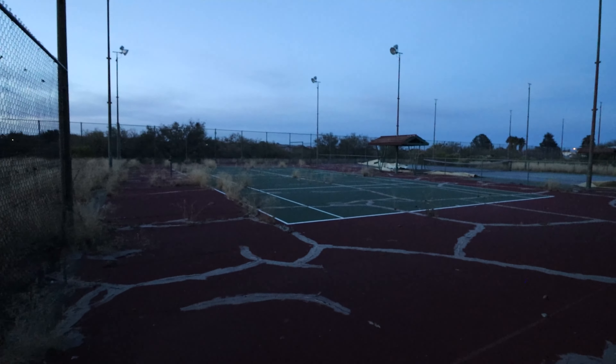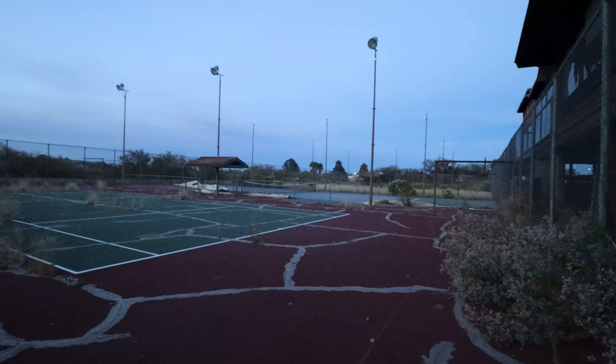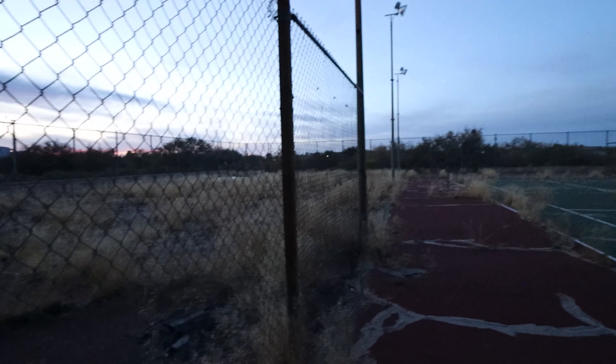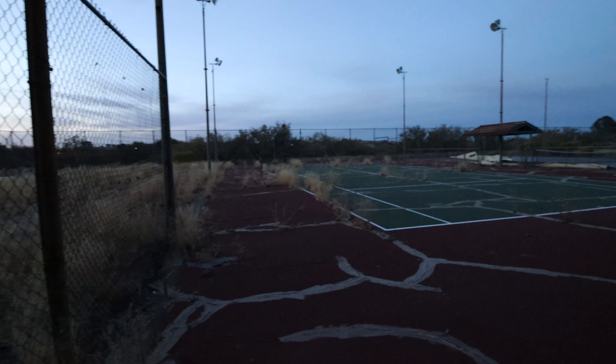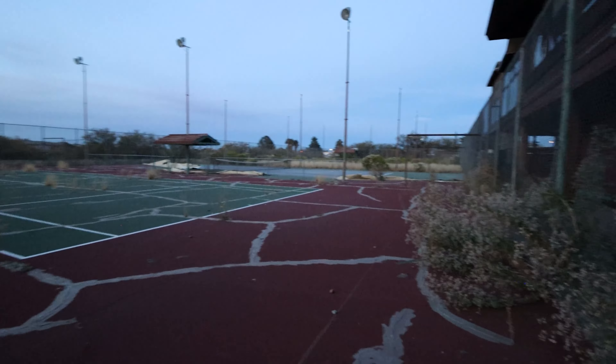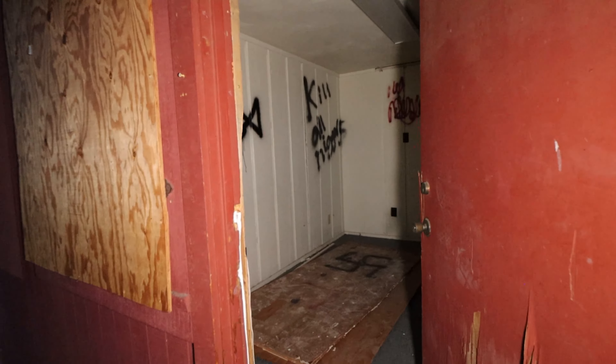Let me take the light off and see it a little better. Yeah, this one's beat up just a little bit. I just can't believe this one. This one's crazy. Alright, let's stay on the main floor first and see what we can find.